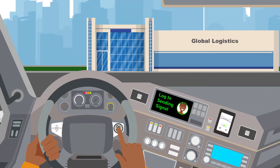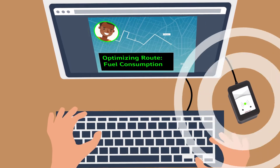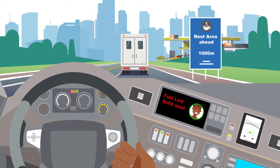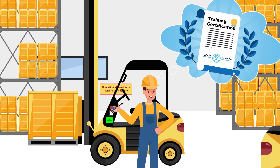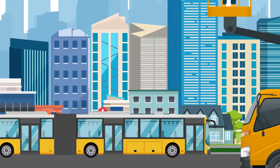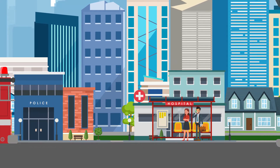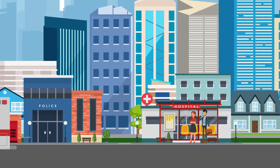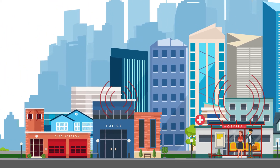For example, freight operators optimize processes in general, reduce fuel consumption, and monitor whether drivers comply with legal obligations. Companies managing commercial vehicles ensure only drivers with the right permit and latest qualifications may operate them. The same goes for transport companies. Emergency services like fire departments, ambulance, and police can manage authorization and locate every vehicle in real time.